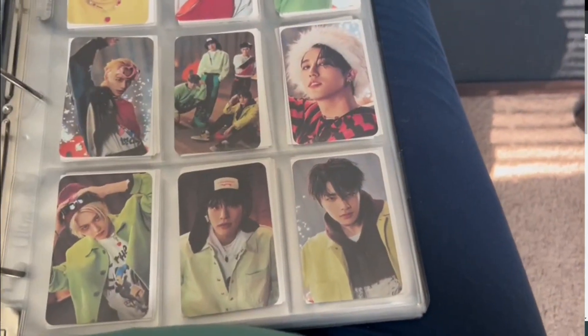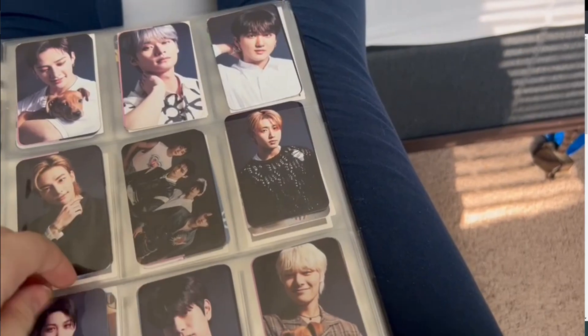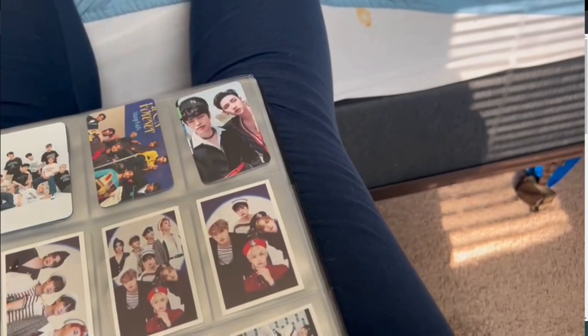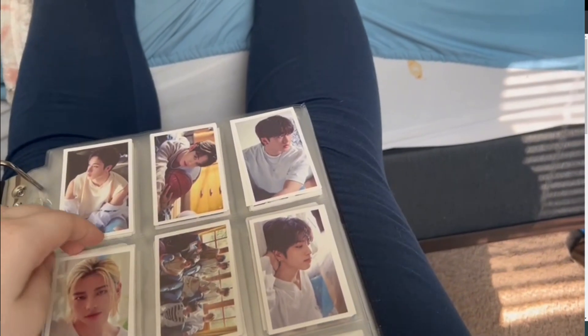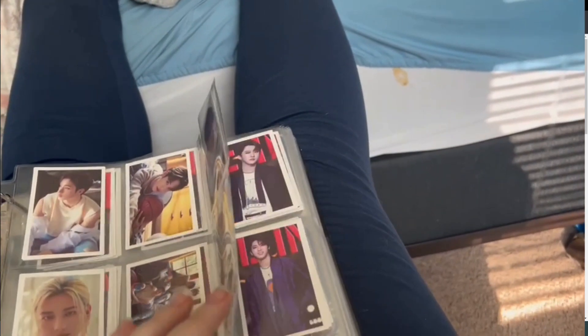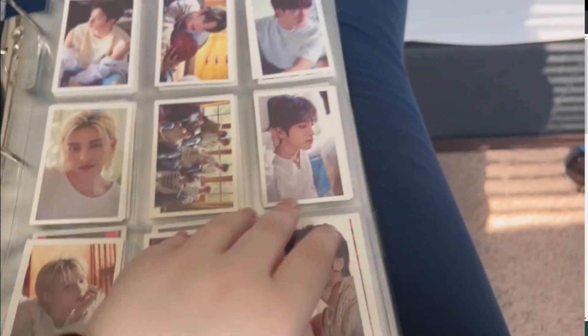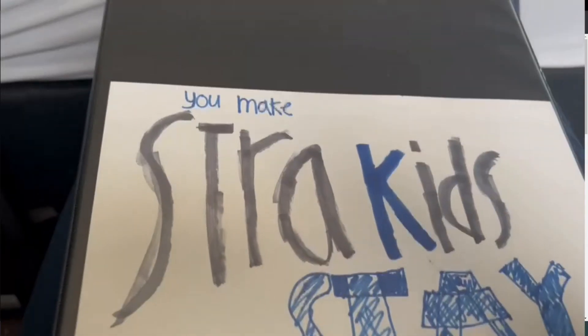This is basically all I have for Stray Kids stuff right now. I ordered some more Stray Kids-related stuff from Amazon that I'm excited to get. I'm hoping to do a Stray Kids album unboxing video with the actual album and their digipack. I'm excited to see which version I get for the digipack and what cards come in it.